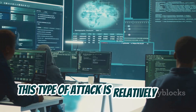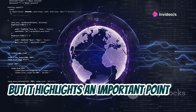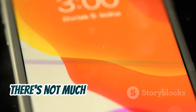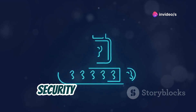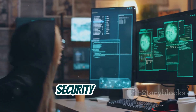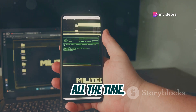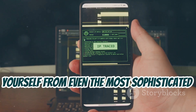Now, this type of attack is relatively rare because it requires a high level of technical expertise. But it highlights an important point: the security of your 2FA system is only as strong as the weakest link in its chain. Unfortunately, there's not much you can do directly to control the RNG used by a particular service. However, you can choose services that prioritize security and transparency — look for companies that use reputable 2FA providers and are open about their security practices. Stay informed, as the world of cybersecurity is constantly evolving and new vulnerabilities are discovered all the time.